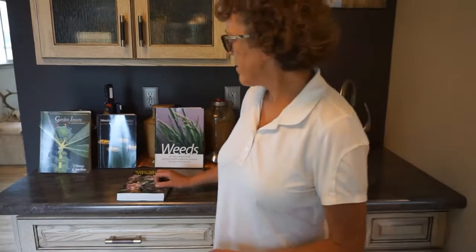Good afternoon, and welcome to the Garden of Home. I'm going to do another book review. The four books I'm going to review now are about weeds, insects, and non-native species.